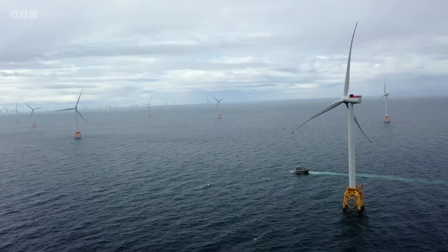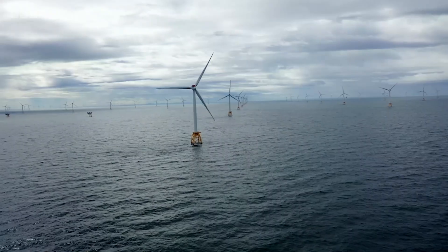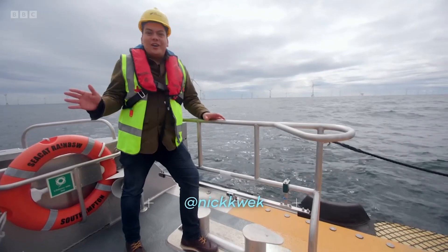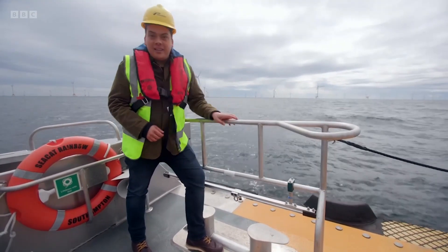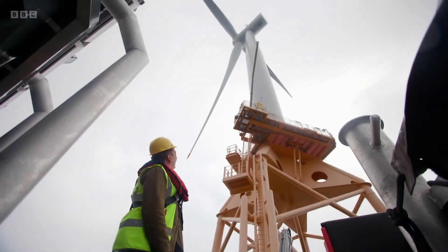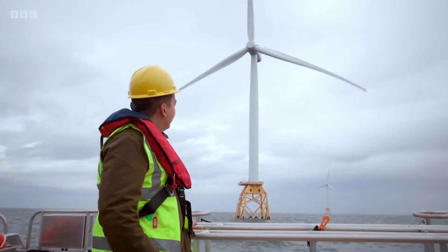Nine miles off the coast of Wick, at the far north of Scotland, it's wavy and it's windy. You can see them there on the horizon. I've come to visit the 84 turbines that make up SSE Renewable's Beatrice site — one of the UK's largest offshore wind farms, with enough capacity to power almost half a million homes. The UK government wants enough wind energy to be generated to power all British homes by 2030, and it's cut approval times for new offshore farms from four years to just one.